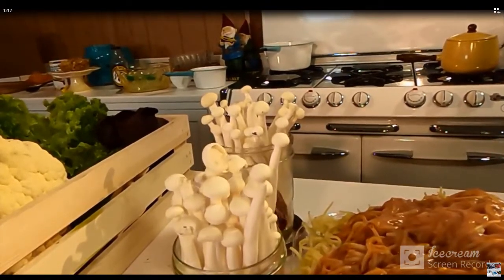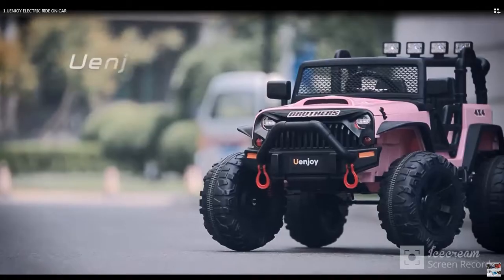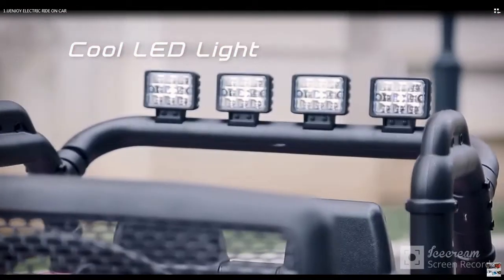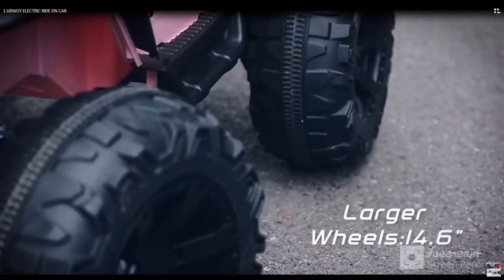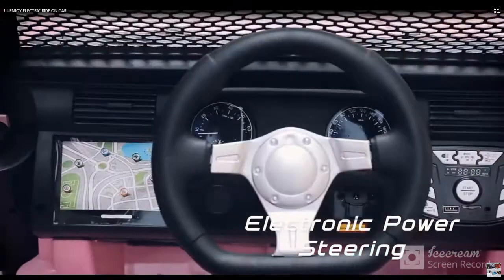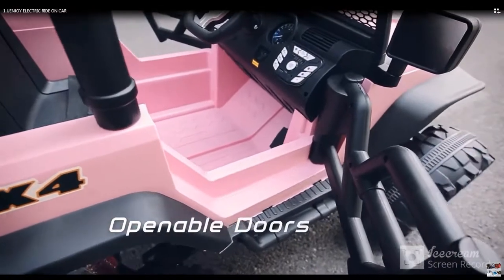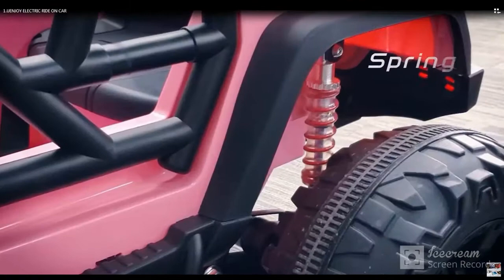Number one: the electronics ride-on car. This is a 12-volt large kids electronics ride-on car, a remote control motor truck with battery power for children. It features wheel suspension, remote control, LED lights, music, and Bluetooth. Available in black.